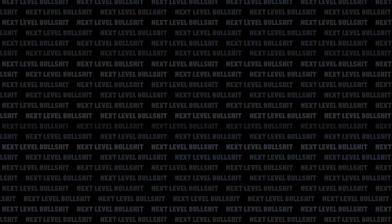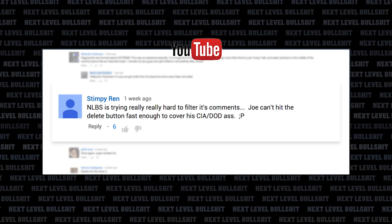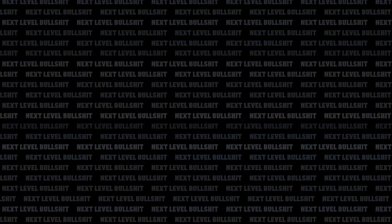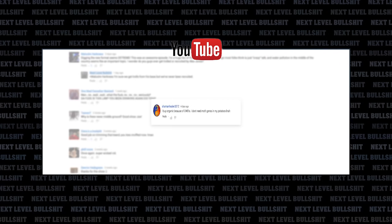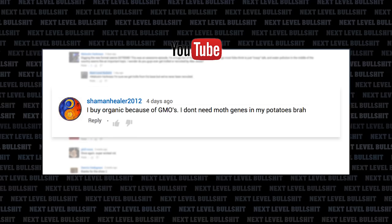Now for a reading of the comments from last week's episode. One of my favorite trolls is back: Stimpy Wren writes, 'NLBS is trying really, really hard to filter its comments. Joe can't hit the delete button fast enough to cover his CIA DOD ass.' First things first, the CIA and the Department of Defense don't get along — so which is it? Second, I didn't delete anything yet, goober. Fillmore writes, 'Once again, super wicked vid.' Thanks for watching. And from our Organic Food is BS video, Shaman Healer writes, 'I buy organic because of the GMOs. I don't need moth genes in my potatoes, brah.' Newsflash, dude — genetically modified crops can still get classified as organic at Trader Joe's.